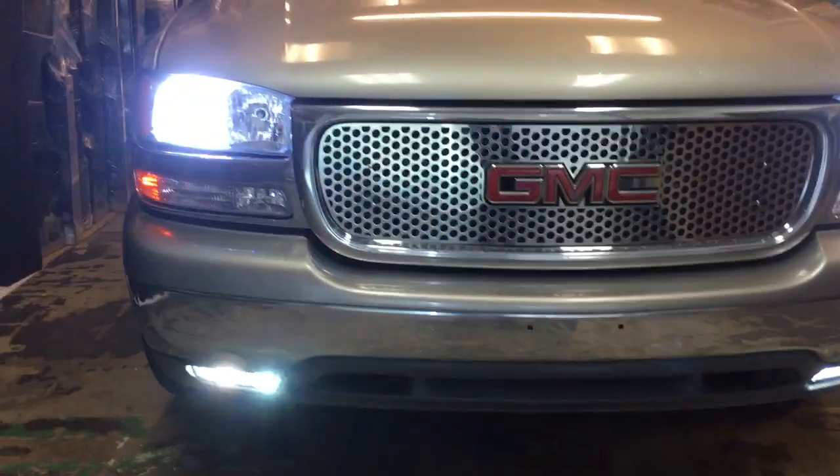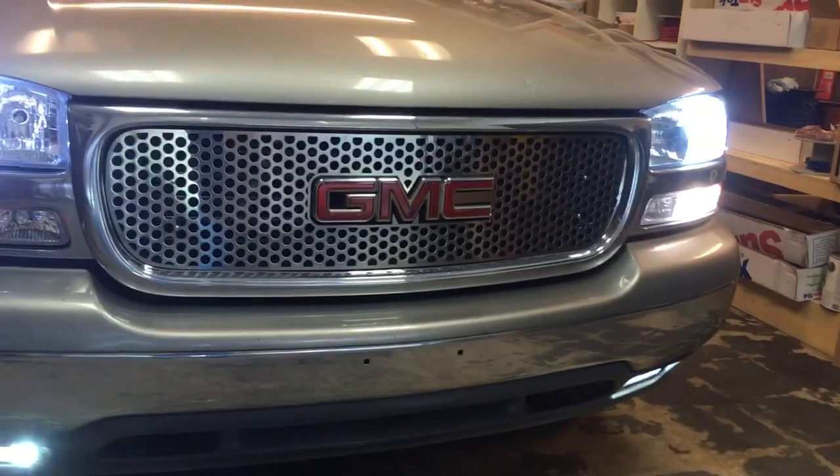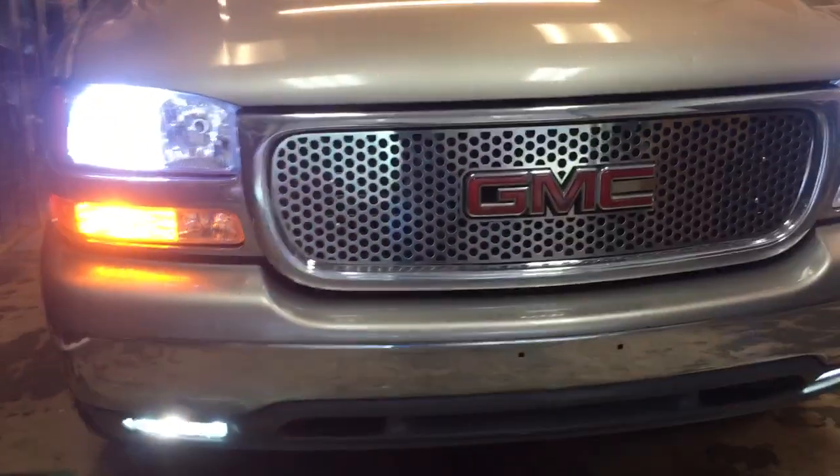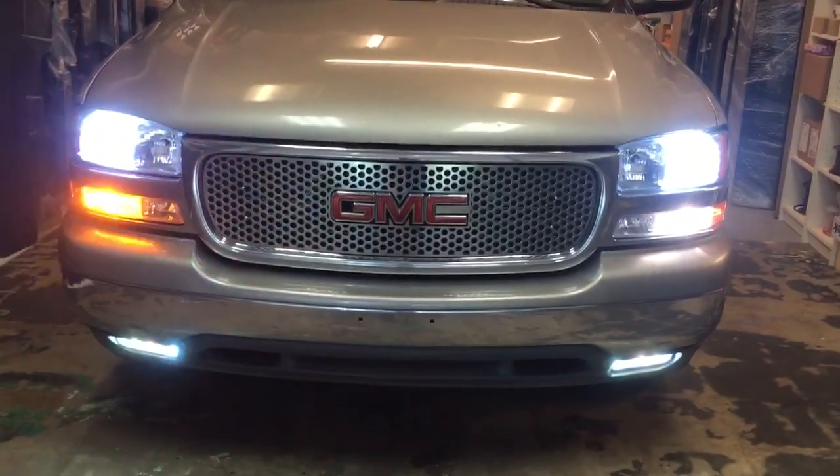GMC Yukon body style 2003 to 2006, HID LED top and bottom and switchback turn signals. See you guys on the next one.